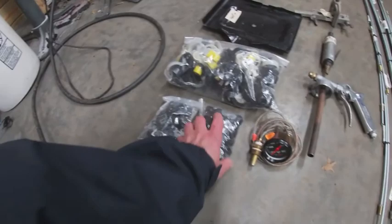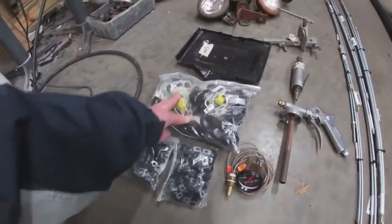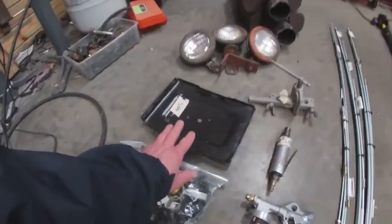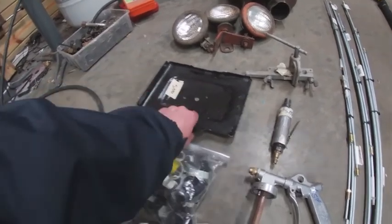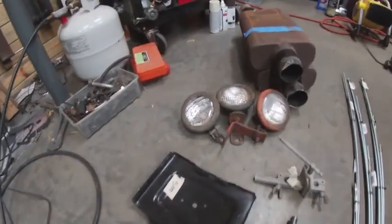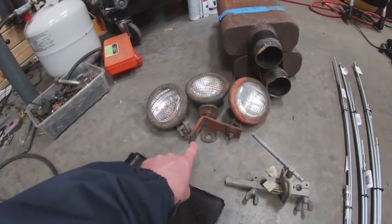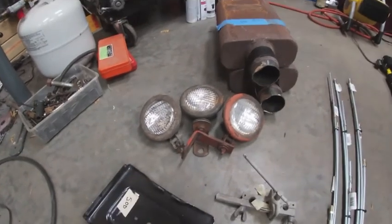Got a couple bags of different tube holders, wire holders — and one that's quite an assortment — they were all $5 a pop. Battery tray — I have no idea what it fits, but for $5, if I ever need a battery tray for a custom project, I'll have one. I got three old school lights for $25. If I build a rack for the Jeep, I want to put some lights across the front of it, and I thought these would look pretty cool up there.